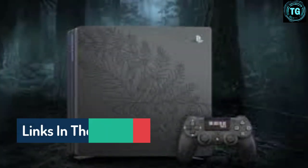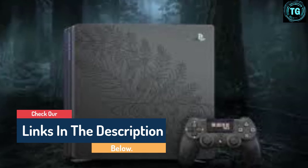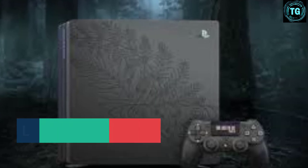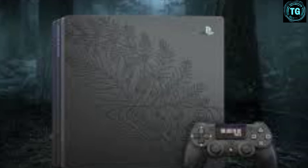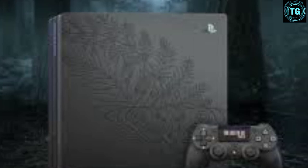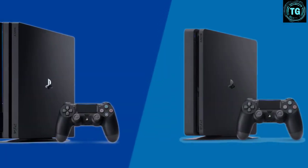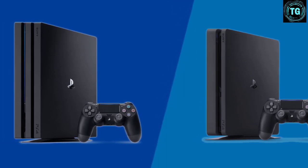But it is a cheaper gateway to 4K gaming than the PS5. Buy this if you want native 4K and HDR gaming, PlayStation exclusives, VR gaming, and native 4K for under $400. Check out our full PS4 Pro review as well as our list of the best PS4 Pro games. Think you might make the jump to 4K? These are the best PS4 Pro deals at the moment.